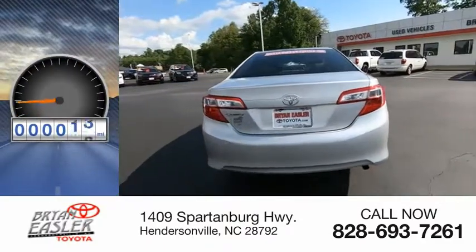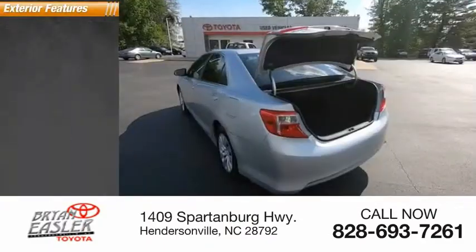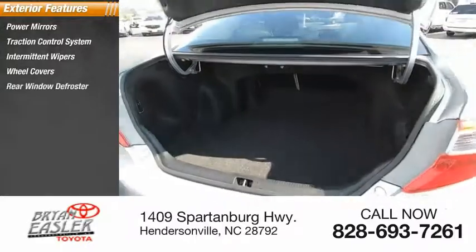This vehicle has less than 105,000 miles. Here are some of this vehicle's great options: power mirrors, traction control system, intermittent wipers, wheel covers, rear window defroster.